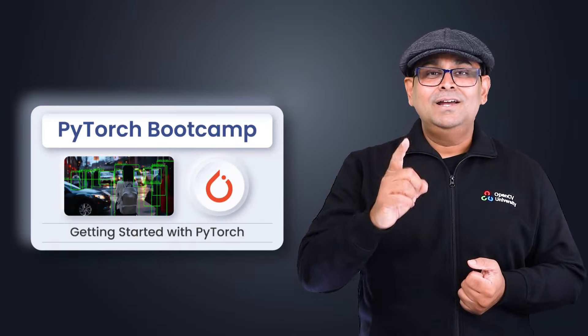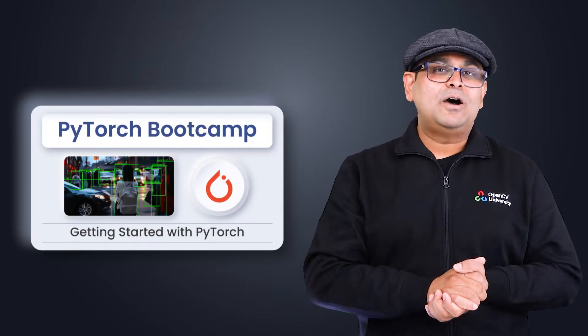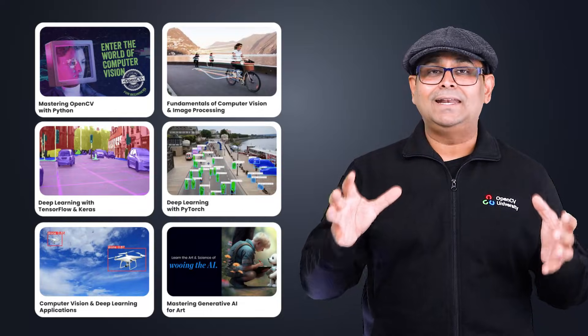And remember, this is just the beginning. If you're serious about an AI career, we recommend you explore our other courses at OpenCV University for more structured and in-depth learning. So, what are you waiting for? Let's get started with PyTorch today.